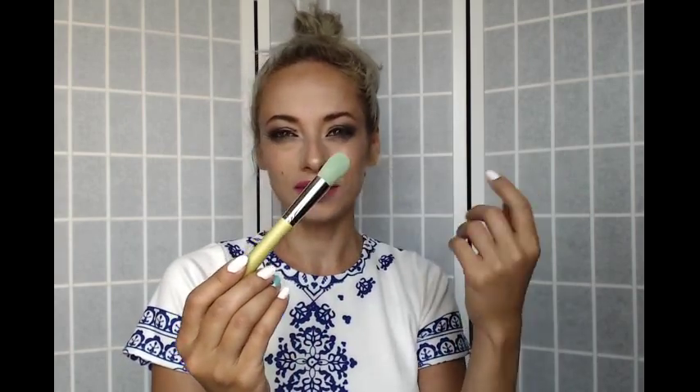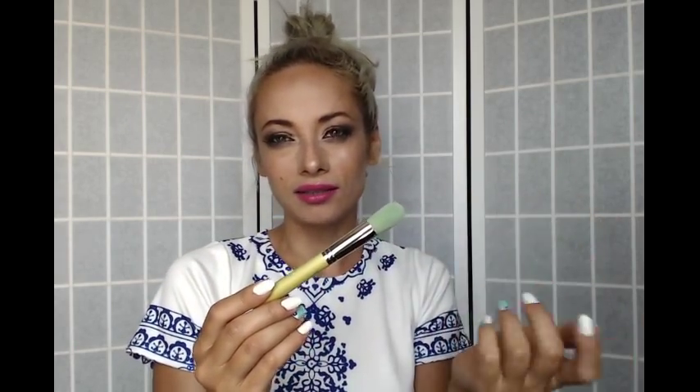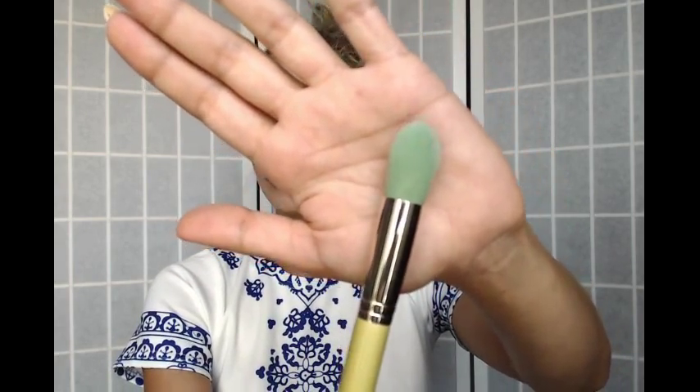Another brush I got is from Bdellium Tools — also a conscious brand made from bamboo, just like EcoTools. This is a foundation brush, but I find it kind of tiny. Actually it's more like a concealer brush, so it's great for applying concealer under your eyes, but for foundation I find it a bit too small. I'm still going to give it a try.